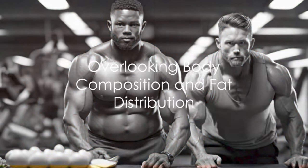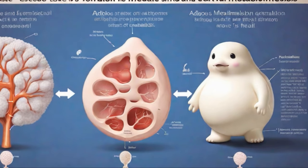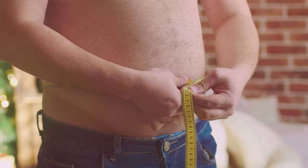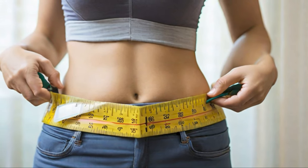Where you carry your fat matters. BMI, a standard health measure for years, overlooks body composition — your muscle-to-fat ratio must also be accounted for. Different fat types have varying impacts on your health. Subcutaneous fat is less harmful than visceral fat, which can cause diabetes and heart disease. Clearly, a single numeric value can't fully account for the complexity of our health.